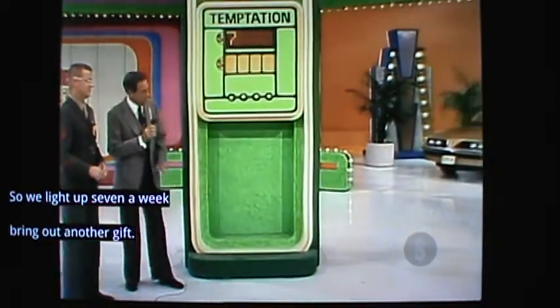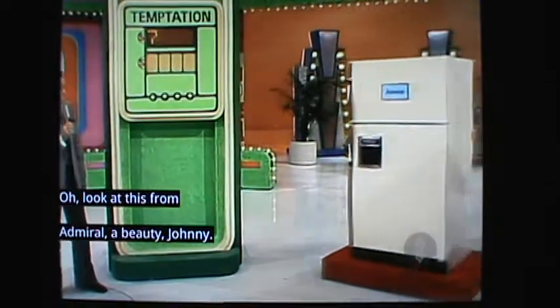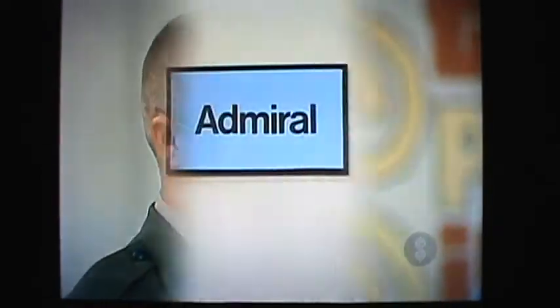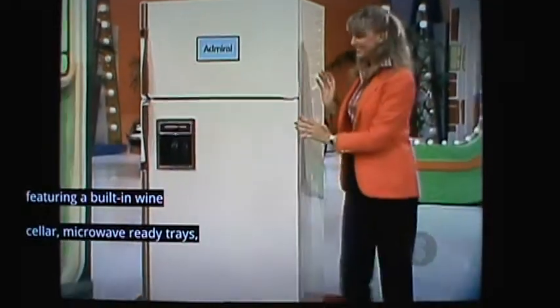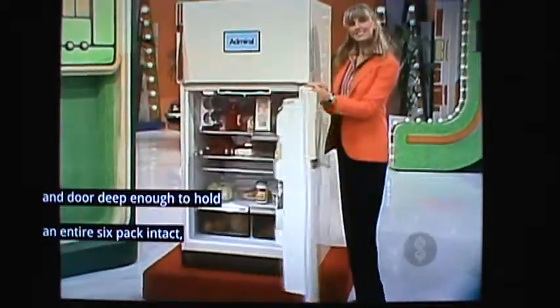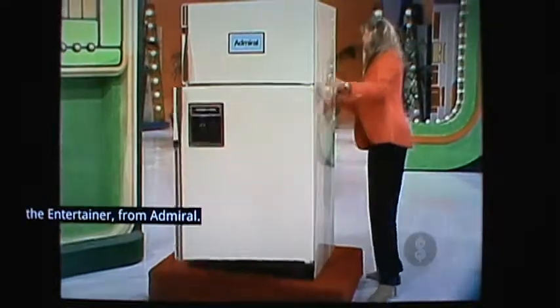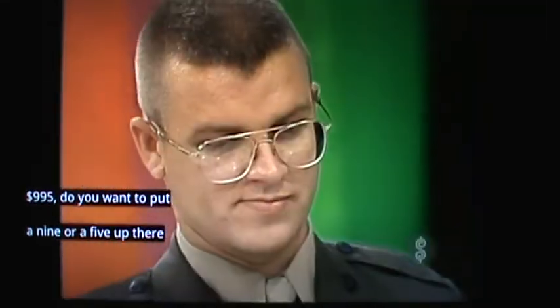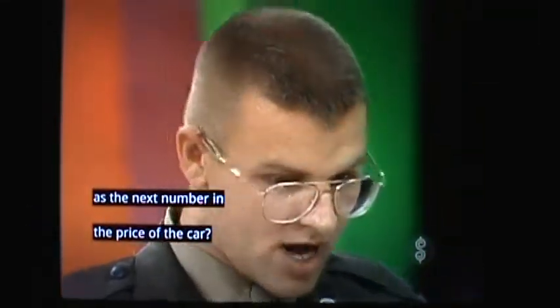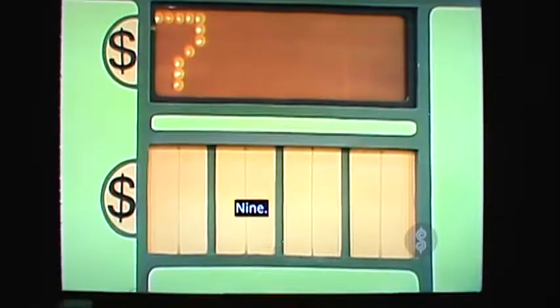Look at this from Admiral — a beauty. Admiral presents The Entertainer, featuring a built-in wine cellar, microwave-ready trays, and a door deep enough to hold a six-pack intact. The Entertainer from Admiral. It's $995. Do you want to put a 9 or a 5 up there as the next number in the price of the car? 9. Let's put the 9 up there for him, please.